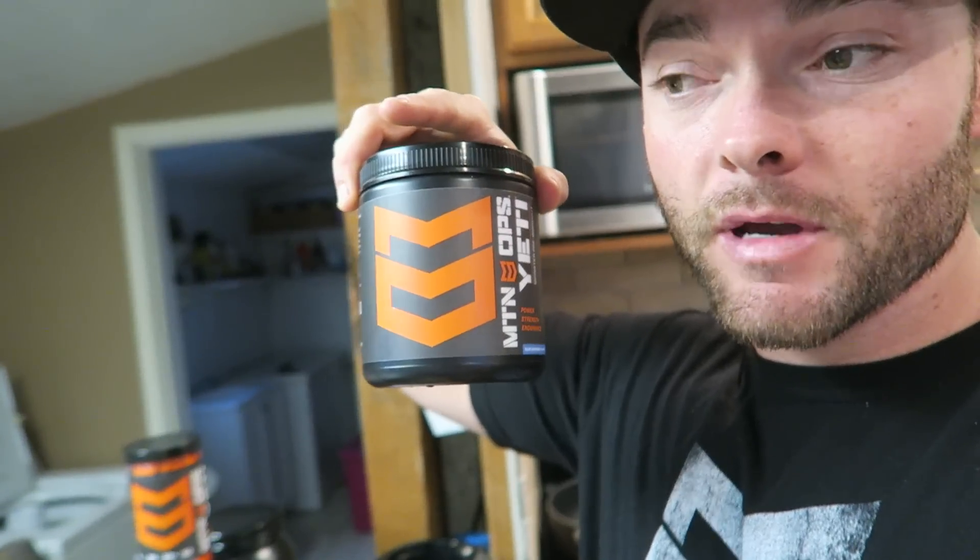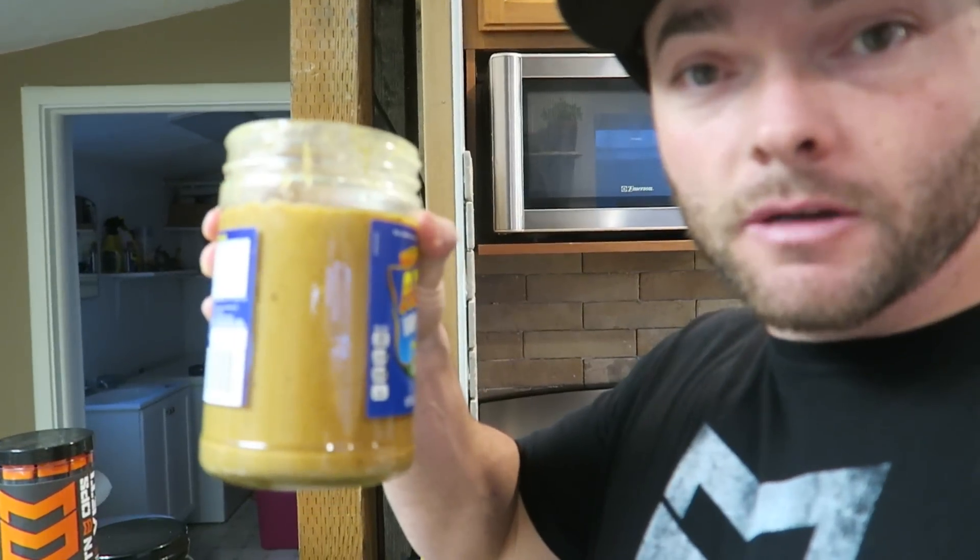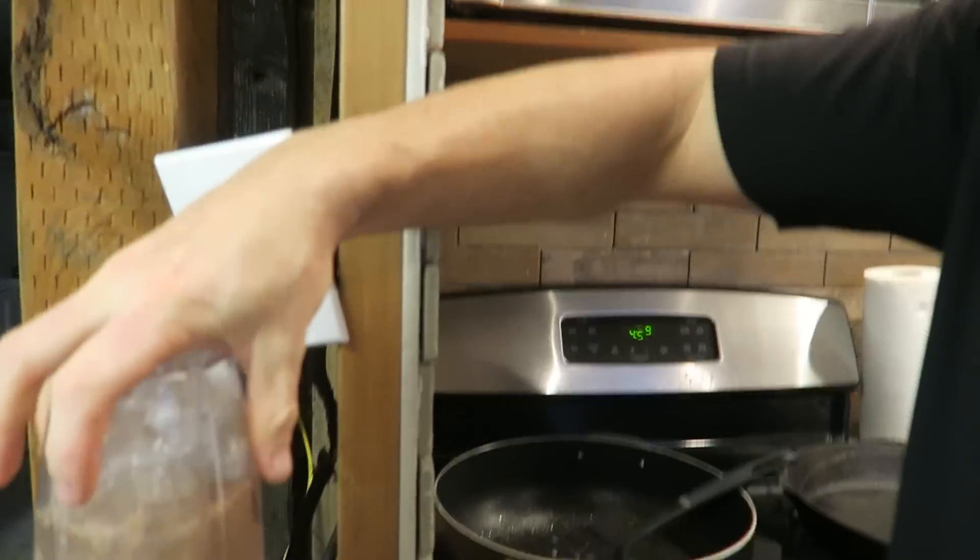I want to show you guys my favorite Mountain Ops product mixtures because we get a lot of people asking in the DMs and comments and we've never really shown what we use personally. My favorites are the Enduro, the Yeti, and Magnum. Pre-workout is Yeti Blue Raspberry, but they did come out with Peach and Green Apple — I'm going to get some of that tomorrow and try it out. And then the chocolate Magnum for post-workout. I take a scoop of Yeti, throw it in with a little bit of water, and as soon as I'm done with my workout I go to my truck and make a protein drink — a little bit of ice, a banana, a scoop of peanut butter, and a scoop of Magnum protein.